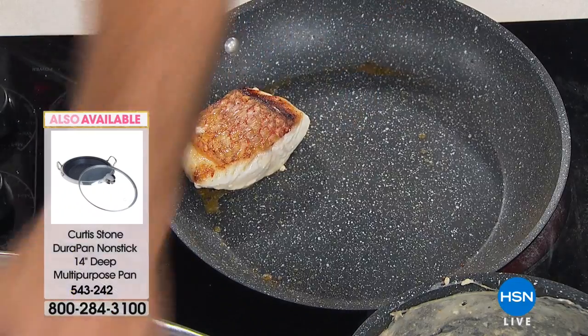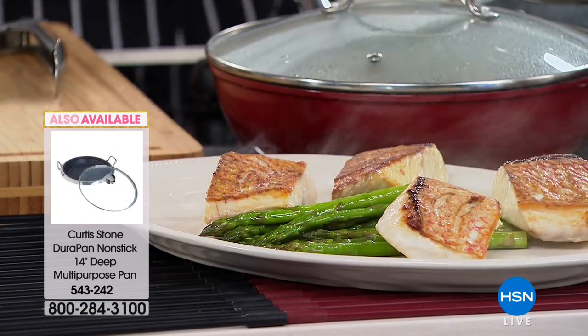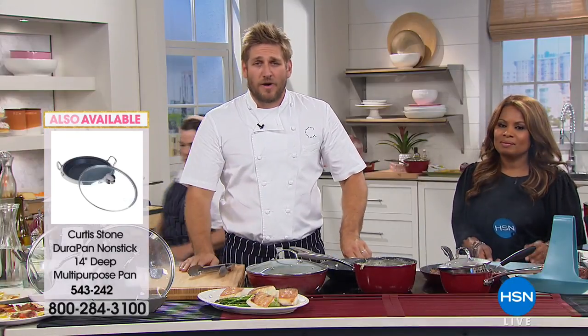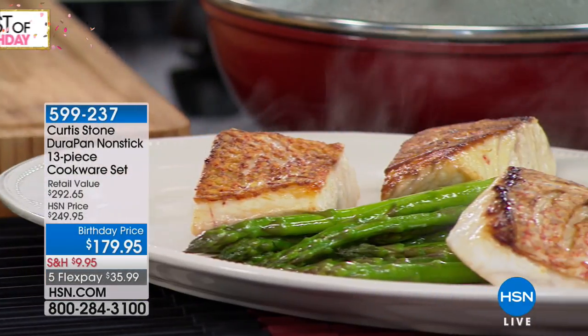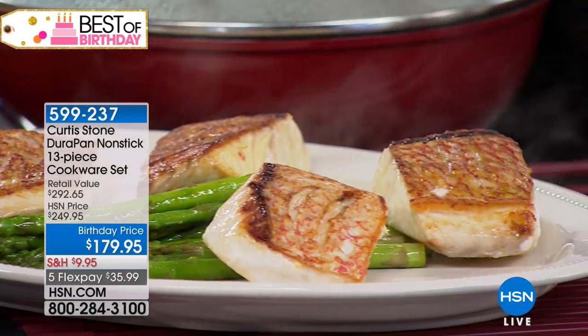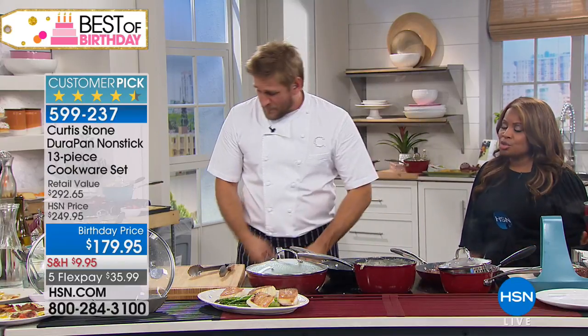Cookware is everything — it's that product you use again and again. We had a caller last night who said they can spend $100 going out for dinner. The investment you make in your cookware gets used night after night, after morning, after lunchtime — day after day after day.